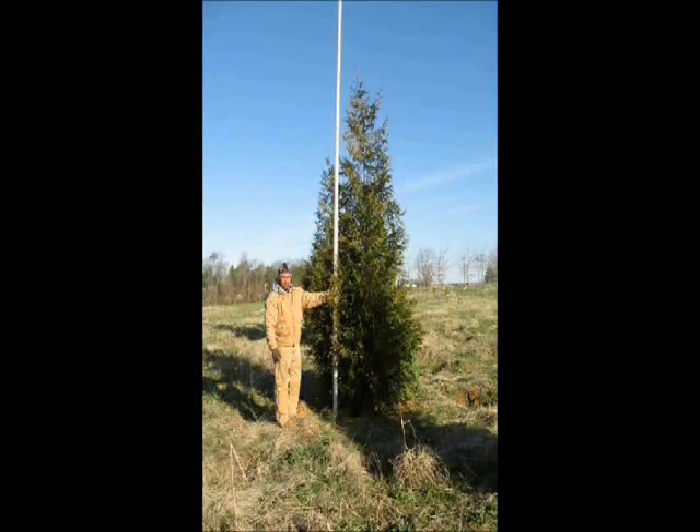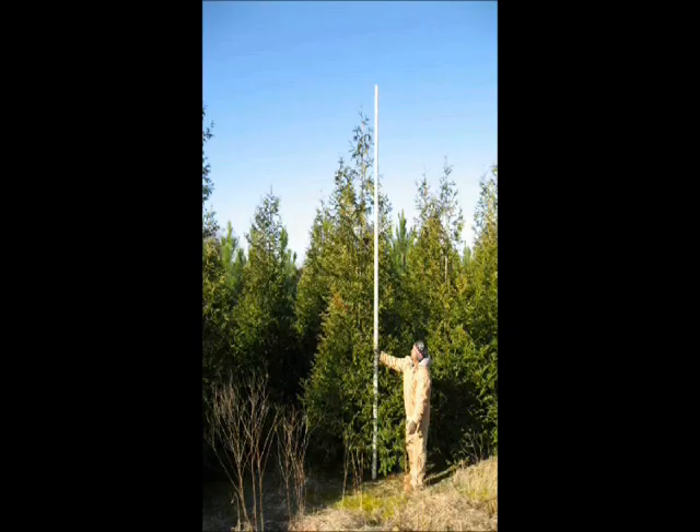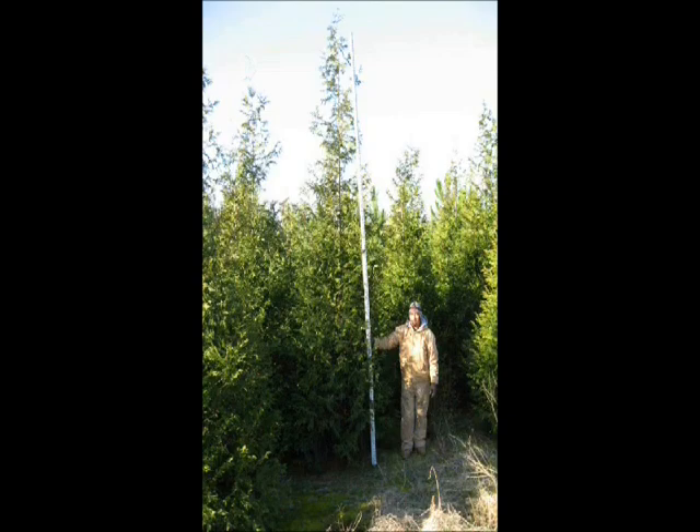So if you have a neighbor problem, we have large, fast-growing evergreens that will provide you some quick, instant security for your property. We can stop those neighbors that have the cameras and the prying eyes, or the basketballs that keep coming into your yard. We understand. We've even had cases where people have had neighbors that put up fences and paint them multi-colors just to aggravate you.